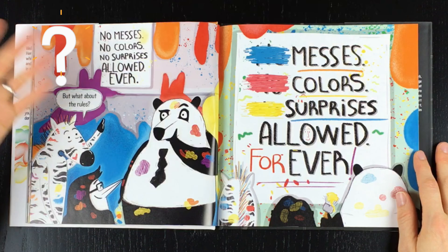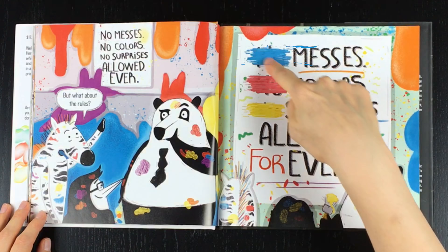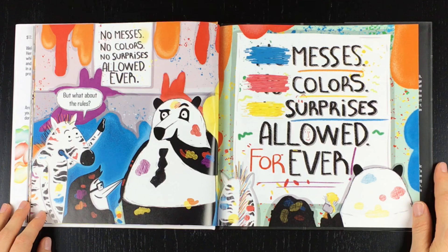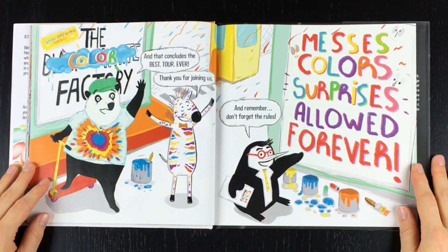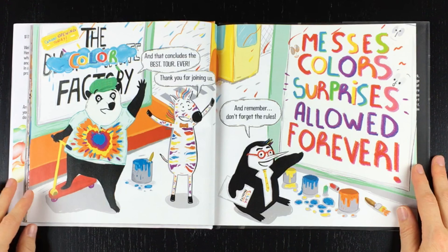Uh-oh. But what about the rules? Hmm. Messes! Colors! Surprises! Allowed! Forever! They changed it to the Color Factory!